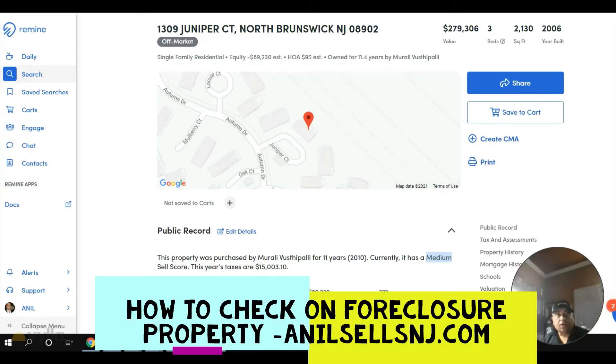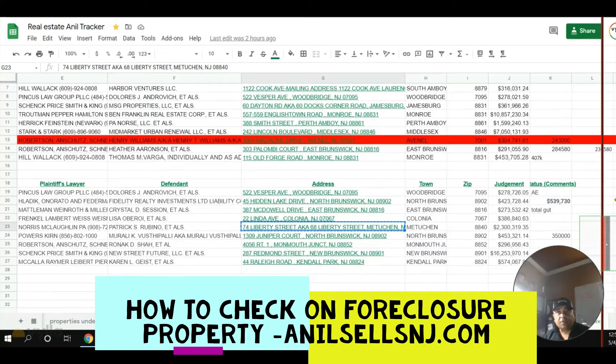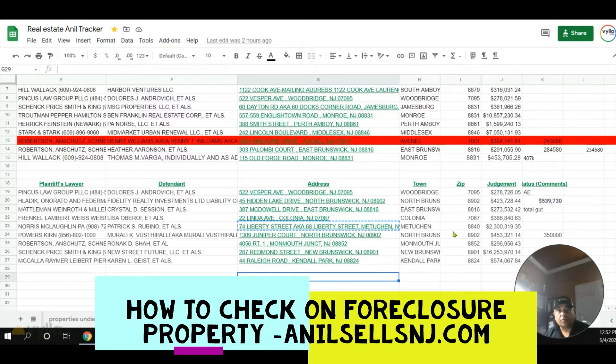Again with Vela Homes, my website is anilsellsnj.com. This is another property I'm talking about that's in the auction tomorrow. A lot of my friends keep asking me how to find foreclosure properties and what to do. So this property is 1309 Jupiter Court.